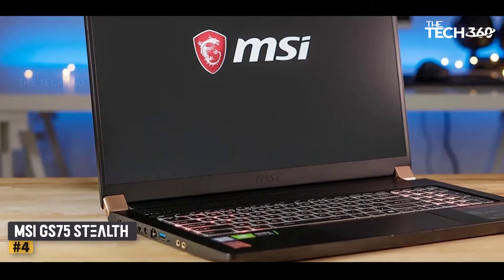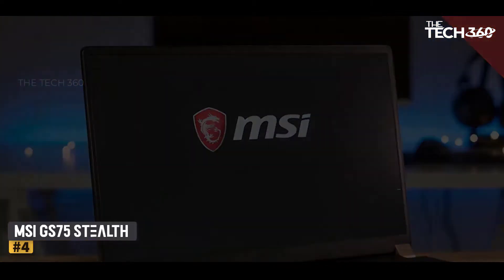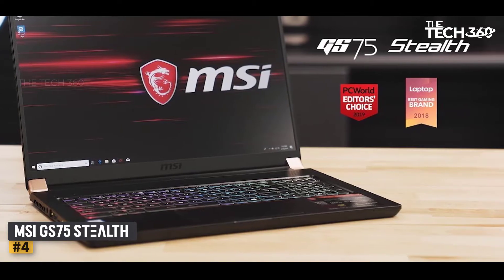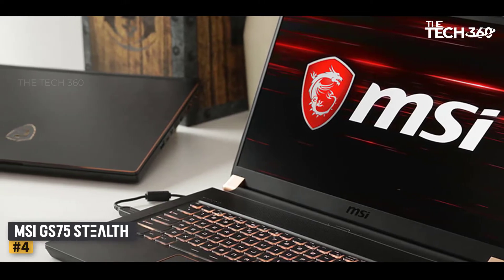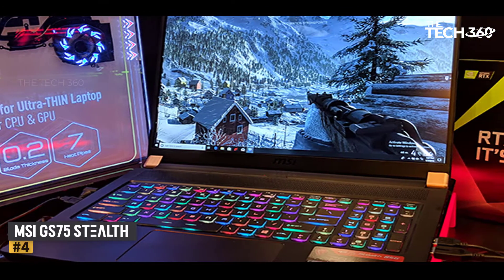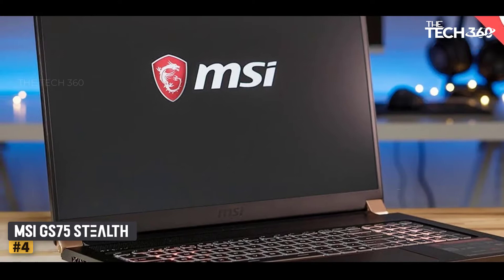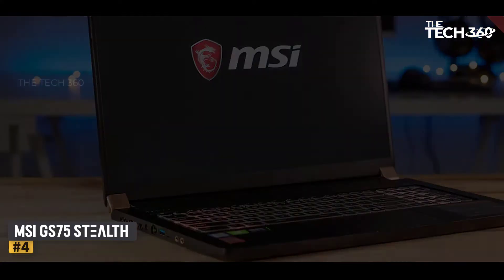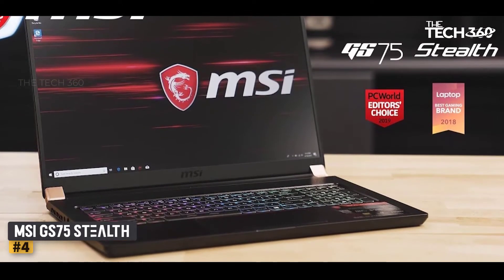Number 4: MSI GS75 Stealth. The MSI Stealth 15 is a beautiful machine that gives you a premium feel. It comes with a 3.3 GHz Intel Core 11th Gen processor. For storing your work and games, it has 16GB of RAM and a solid-state memory drive. It features a dedicated 6GB NVIDIA GeForce RTX 3060. For brilliant colors and high viewing angles, it has a screen size of 15.6 inches and a resolution of 1920x1080 pixels. This product weighs 3.73 pounds and has 1 USB Type-C/Thunderbolt port, 3 USB 3.1 ports, 1 HDMI port, a card reader, and Bluetooth. Battery life is up to 6 hours.